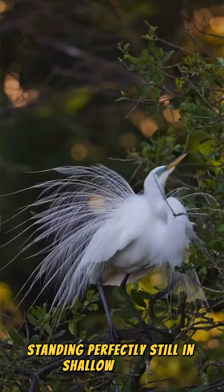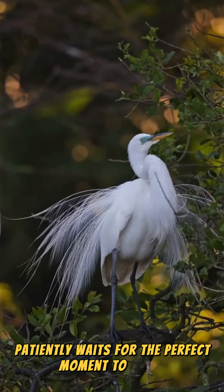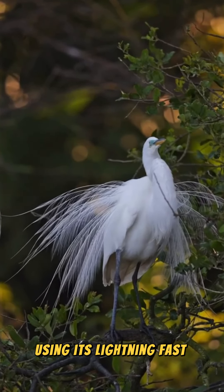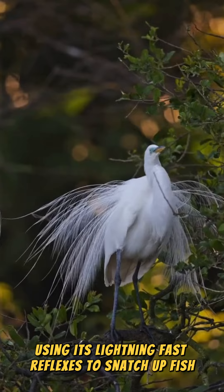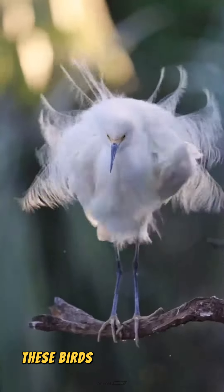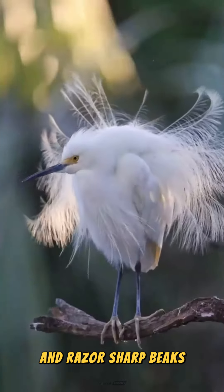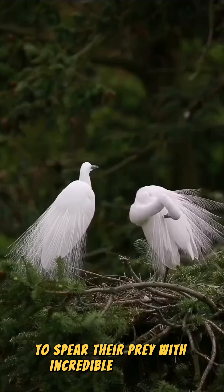Standing perfectly still in shallow waters, the heron patiently waits for the perfect moment to strike, using its lightning-fast reflexes to snatch up fish, amphibians, and even small mammals. These birds are expert fishers, using their keen eyesight and razor-sharp beaks to spear their prey with incredible precision.